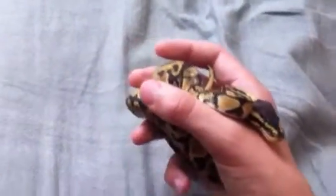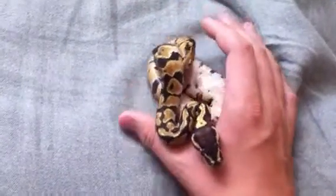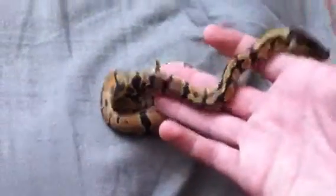I just took him out of his hide — I think he was sleeping. He's really, really pretty. He's got good colors.